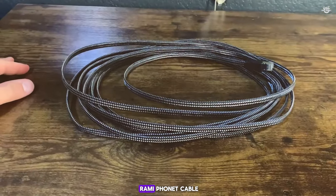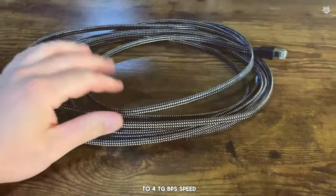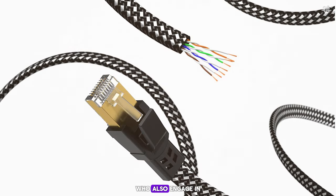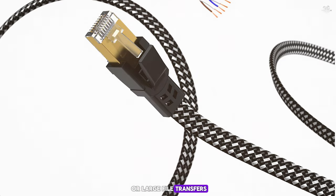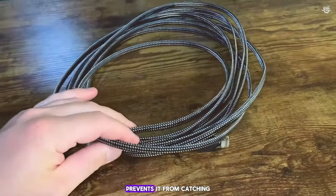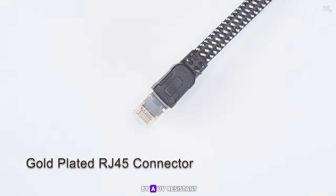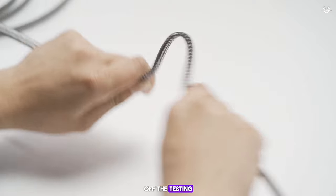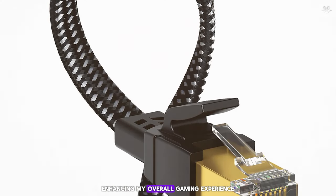Number four on our list is the Or-Brumny ethernet cable. This cable is a powerhouse, with support for up to 40 Gbps speed and a 2000 MHz bandwidth, making it perfect for gamers who also engage in heavy data activities like 4K video streaming or large file transfers. The cable's round snag-less design prevents it from catching on other items, making it easy to manage in dense gaming setups. Its durability is enhanced by a UV-resistant PVC jacket, and during testing I noticed a significant reduction in ping and latency.